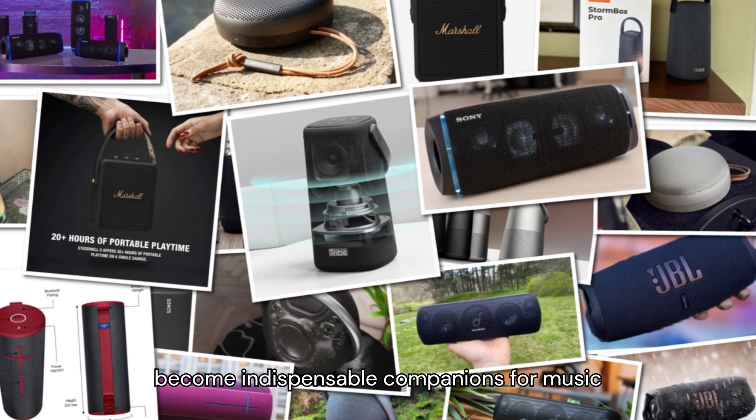Number 2: JBL Charge 5. Renowned for its durability and powerful bass output, the JBL Charge 5 continues to impress. Featuring an IP67 waterproof rating and an integrated power bank for charging devices on-the-go, this speaker is ideal for outdoor adventures. With its updated drivers and party-boost mode for linking multiple speakers, the JBL Charge 5 ensures a lively atmosphere wherever you go.